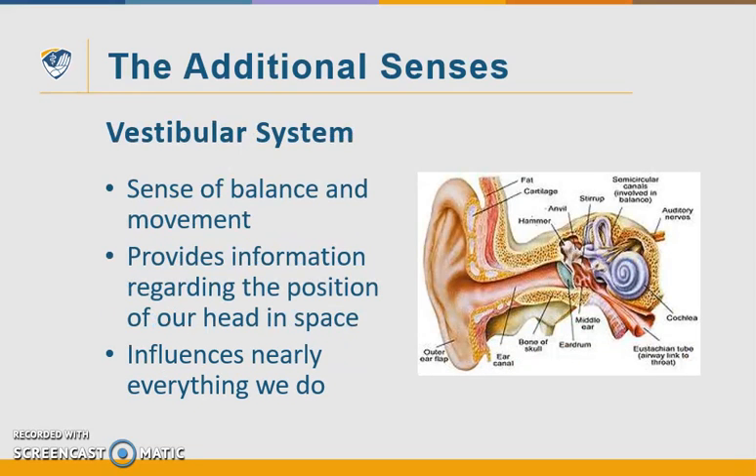The second additional sense is our vestibular system, which detects movement and gravitational pull and is our sense of balance. Its receptors are located in the inner ear. Our vestibular system provides information regarding the position of our head in space and acceleration and deceleration of movement. It is the first sensory system to develop in utero. The vestibular system has strong neurological connections in the brain and is a major organizer of various sensory input. It is considered the most influential sensory system and has a tremendous impact on one's ability to function daily.